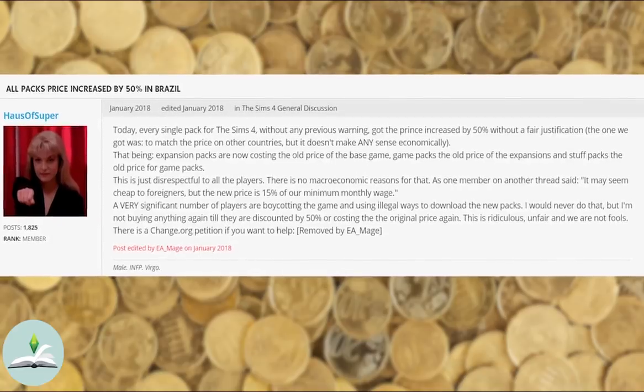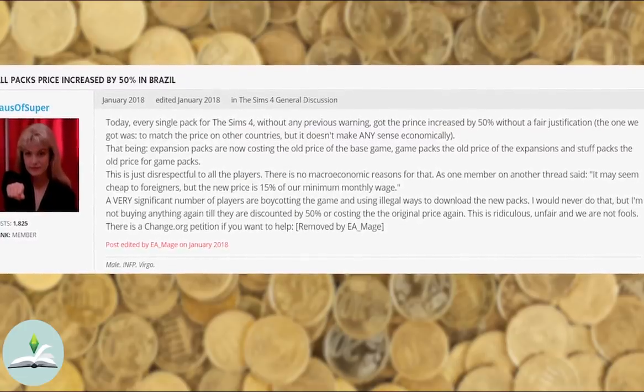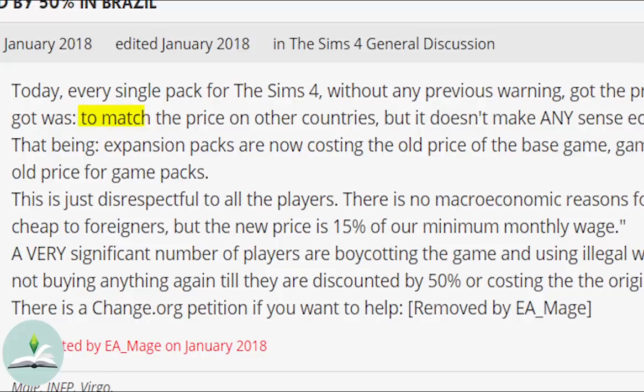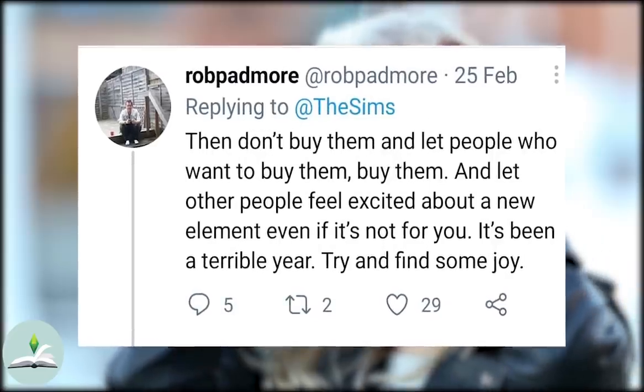Back in 2008 in Brazil, all the pack prices for The Sims 4 went up by 50% overnight without any warning. The justification by EA was that they wanted to match the prices of other countries. So why is this bad? And why does the 'if you don't like it, don't buy it' argument not work?